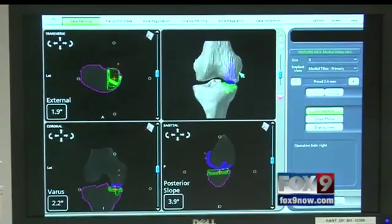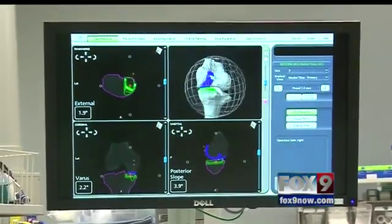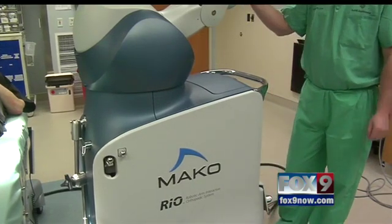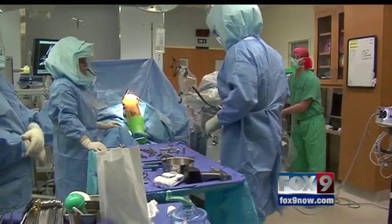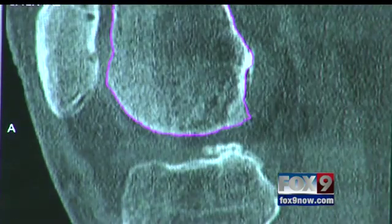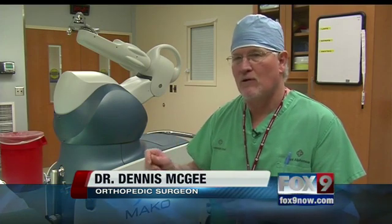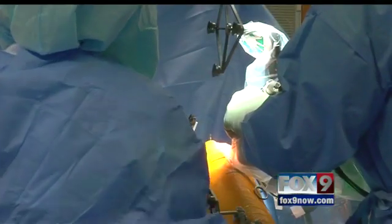Dr. Dennis McGee says the robot allows a more precise fitting when conducting a partial knee replacement surgery. The Makoplasty procedure is actually the adaptation of a CT scan so that we get actual tension and actual ligament balance before we remove any bone from the patient.